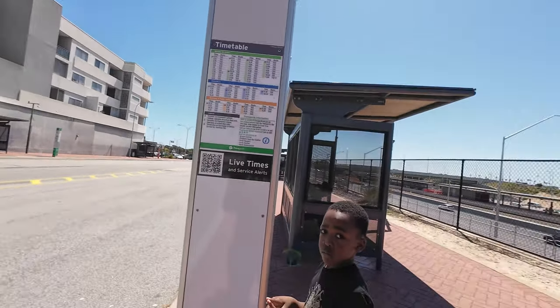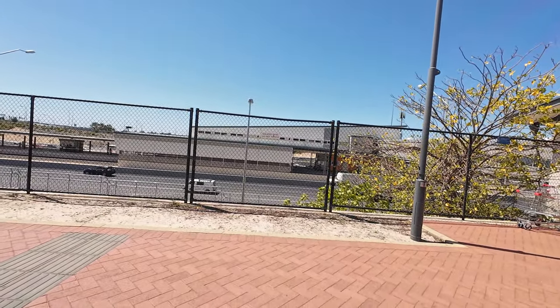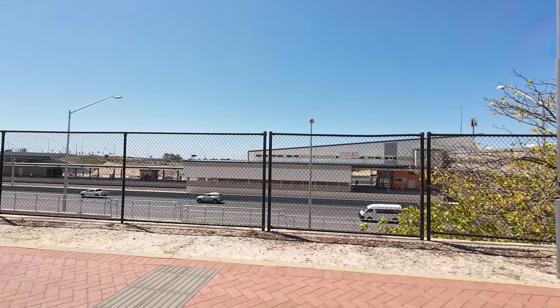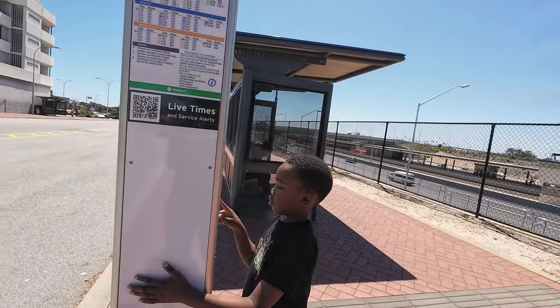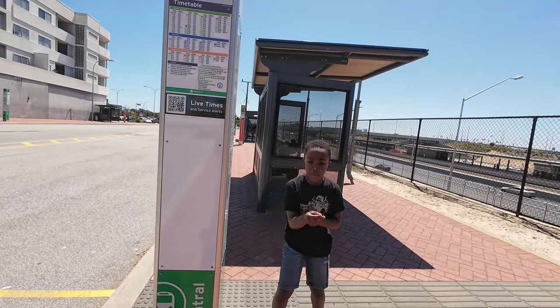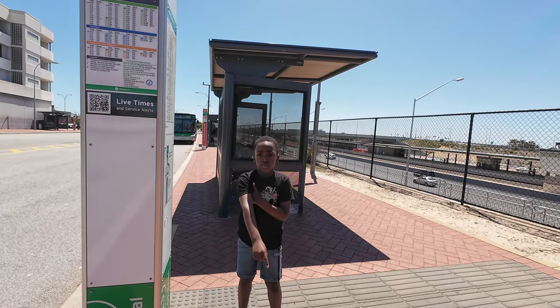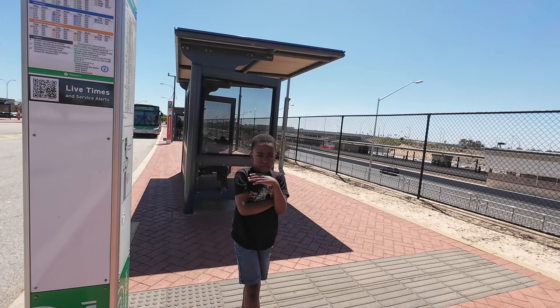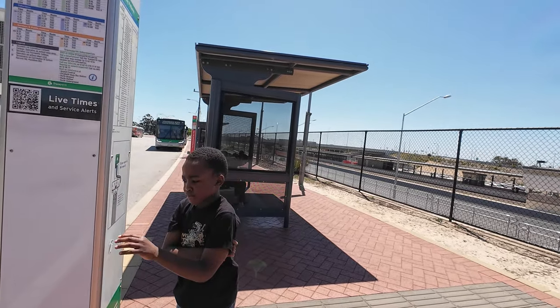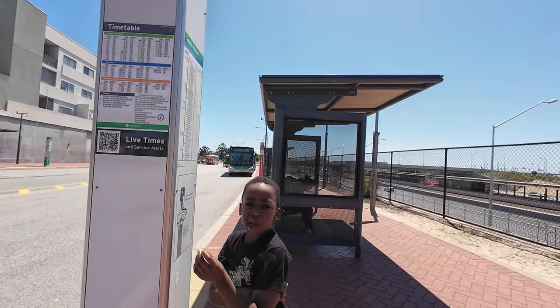This is the Cockburn Central train station. This is Jayden — Jayden, say hi! Where are you going, Jayden? Not Cockburn, you're going to do the Success trip, right? We are taking Auntie Sylvia to Success. Say hi!